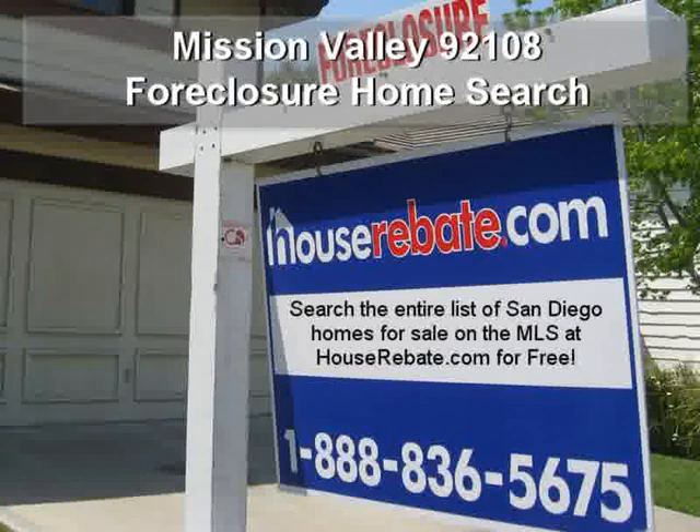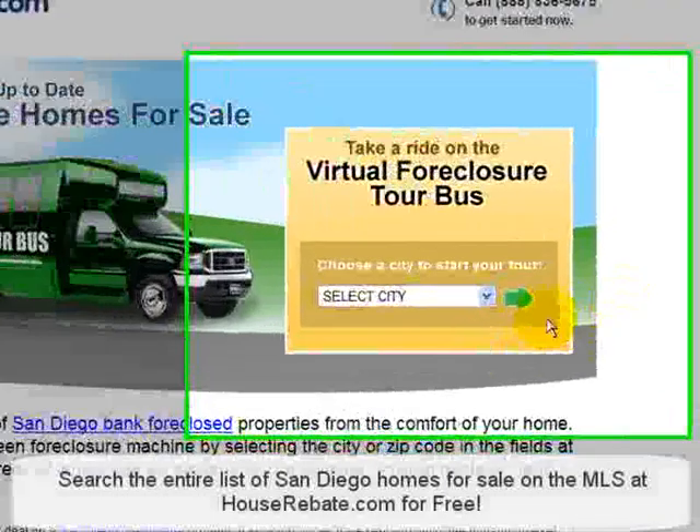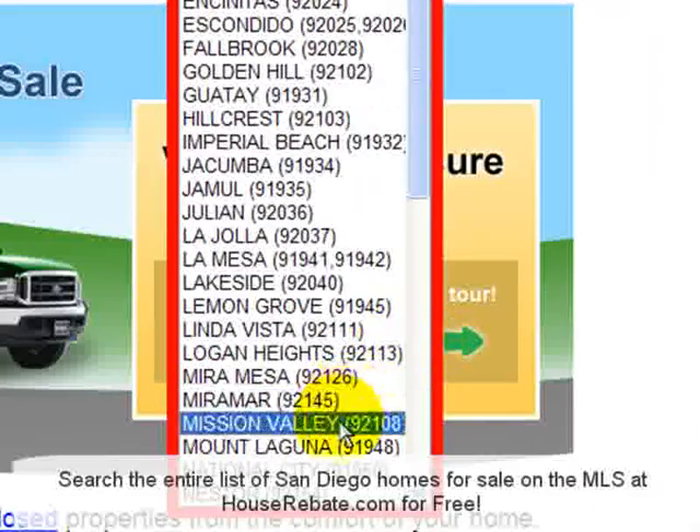Searching for foreclosure homes in Mission Valley has never been easier. Just visit houserebate.com/foreclosure. You can find Mission Valley in the drop-down menu, or scroll down and click on Mission Valley.